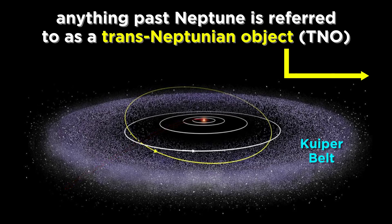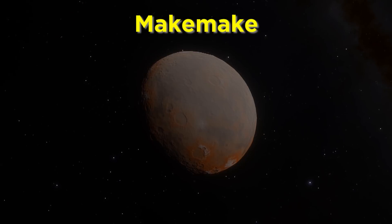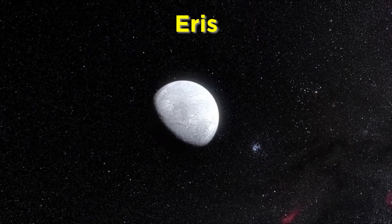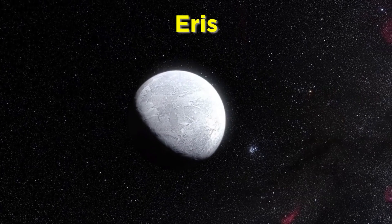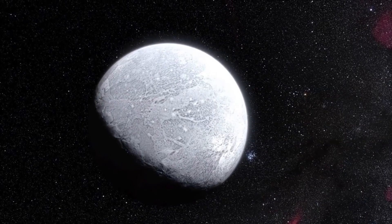Pluto sits in the Kuiper Belt, and is therefore referred to as a trans-Neptunian object, as are most of the other dwarf planets we are aware of. Those include Haumea, discovered in 2004, Makemake, discovered in 2005, and Eris, also discovered in 2005 and named after the Greek goddess of chaos, strife, and discord.